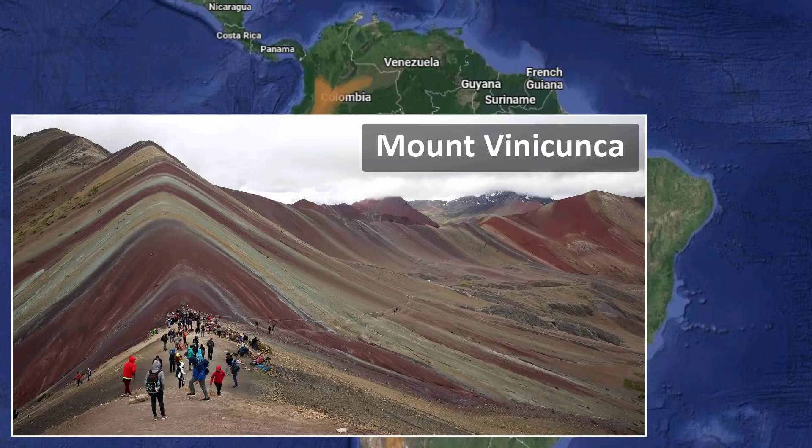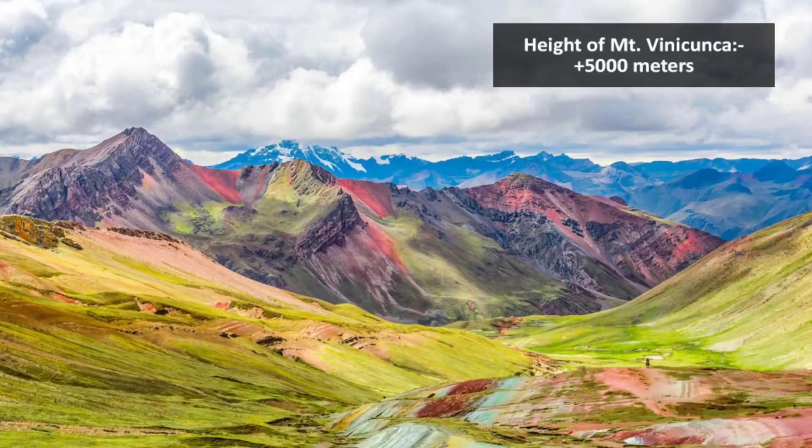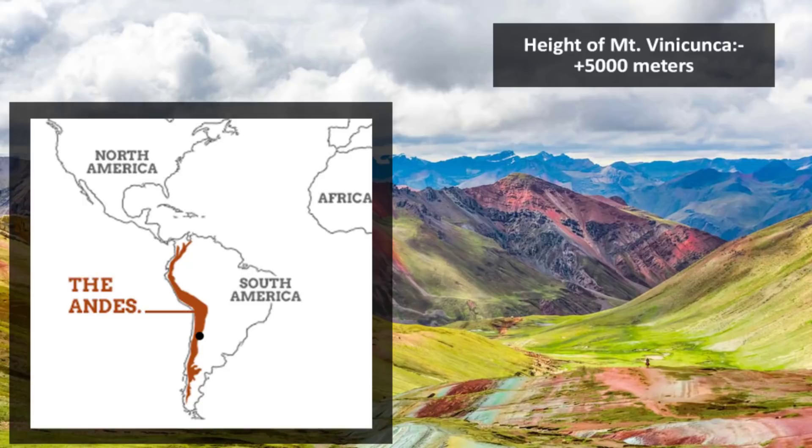This hill is one of the tourist attractions in Peru. In this video, we will try to understand how this mountain became the mountain of colors, or rainbow mountain. The first thing to understand is that the elevation of this mountain is more than 5,000 meters above sea level, which is way more than the average elevation of the overall Andes mountain.